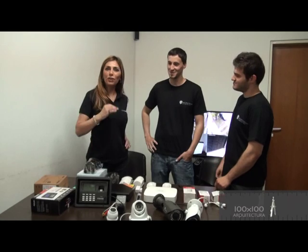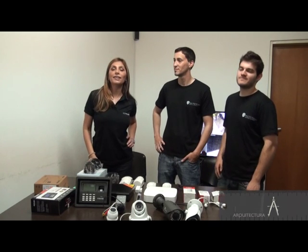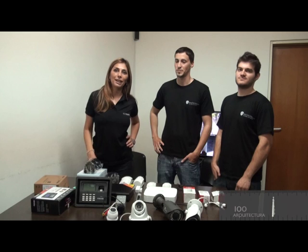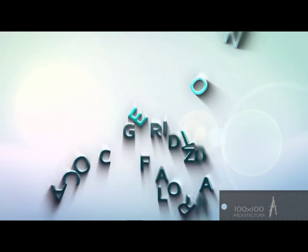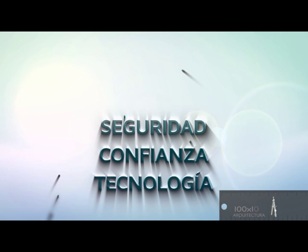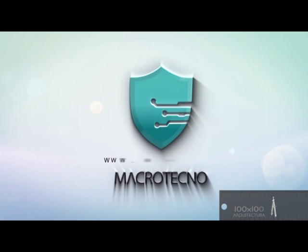Comunicate con Macrotecno si estás interesado en tener alguno de estos sistemas de alarma. Asesórese con profesionales para determinar la mejor solución para su domicilio o empresa. Macrotecno: seguridad, confianza, tecnología. www.macrotecno.com.ar — Macrotecno, sistemas de alarmas.